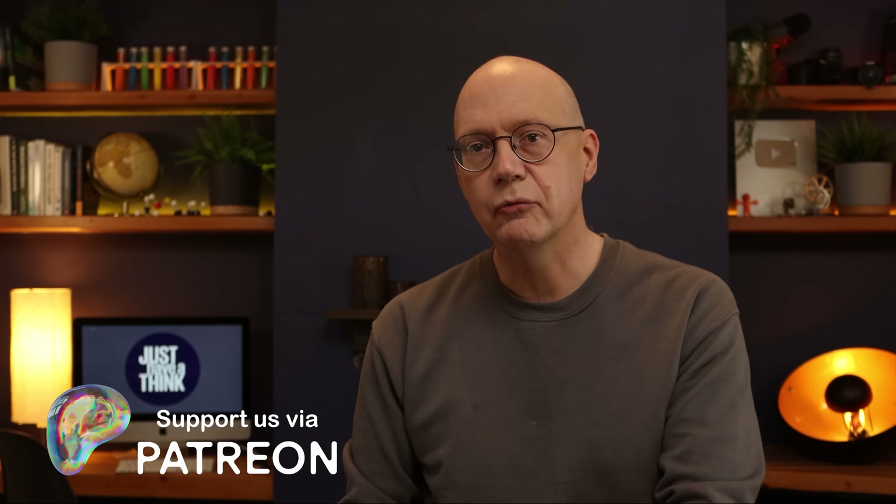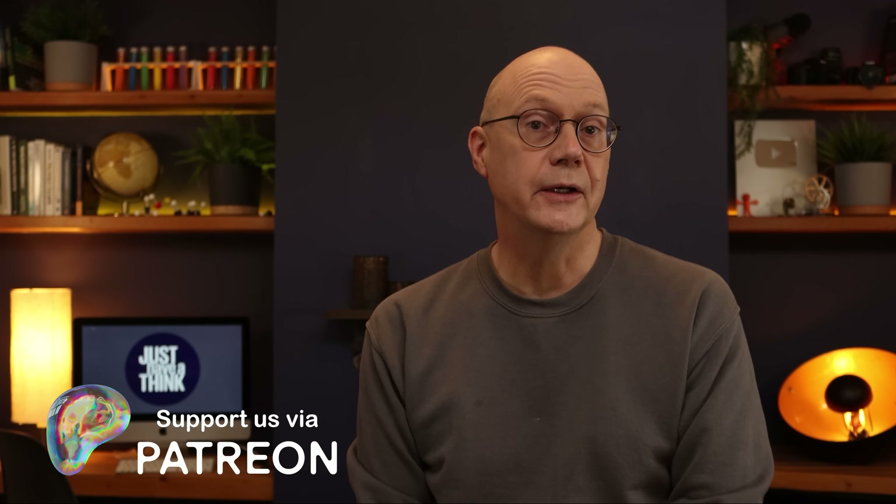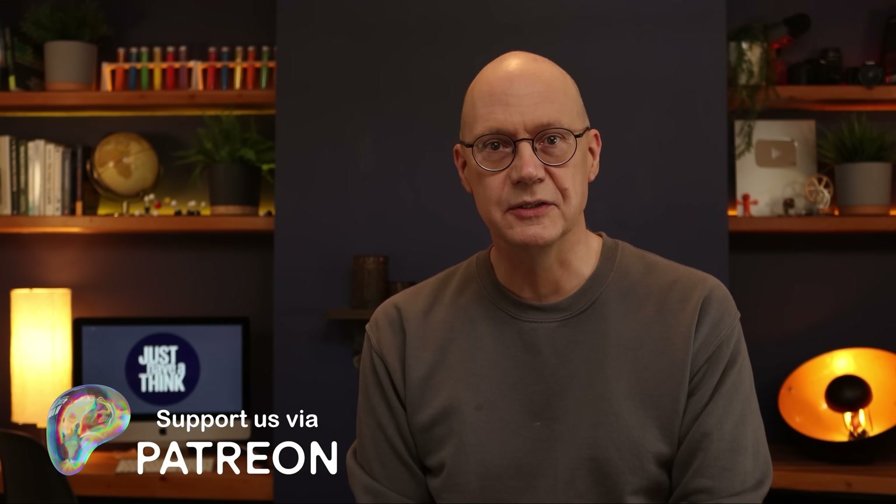Let me know what you think in the comments section below. Don't forget to subscribe to the channel if you enjoyed this video, and if you also click on all notifications you'll get a ping every Sunday when I post a new episode. You can also support me over at patreon.com/justHaveAThink, whose members are the sole reason this channel exists and help me keep ads and sponsorship messages out of your way.